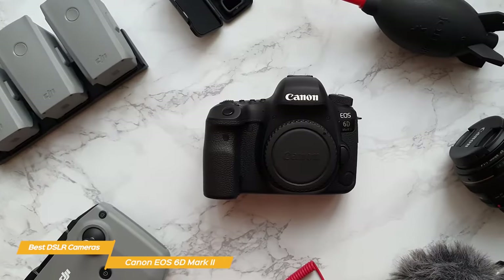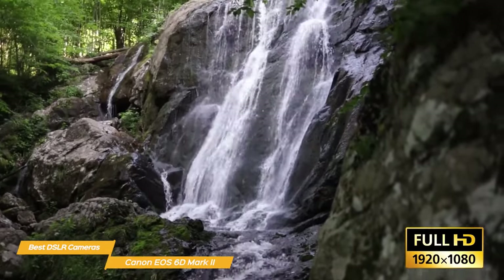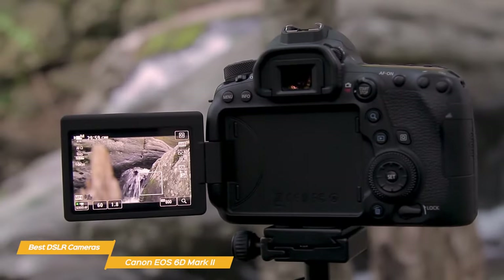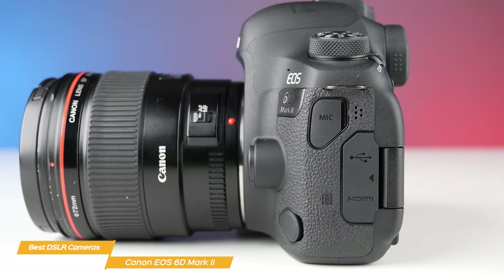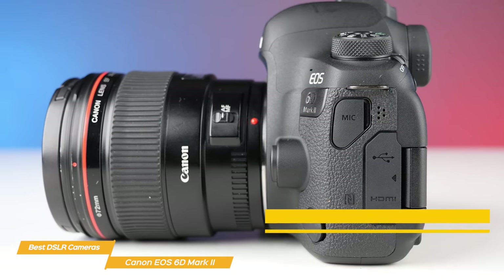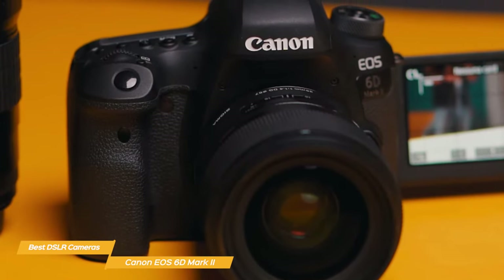If you're a videographer, the EOS 6D Mark II has a lot to offer as well. It can shoot full HD video at 60 frames per second and has a built-in microphone and headphone jack for monitoring audio. Plus, the variable-angle touchscreen makes it easy to frame your shots from any angle. The EOS 6D Mark II uses a rechargeable lithium-ion battery that can last up to 1,200 shots on a single charge — plenty of battery life to get through a full day of shooting.